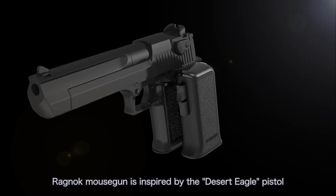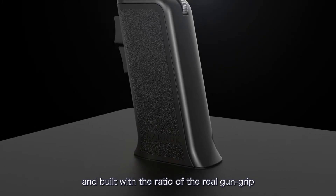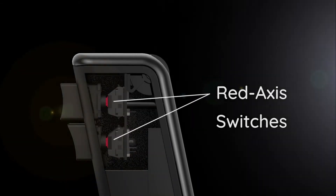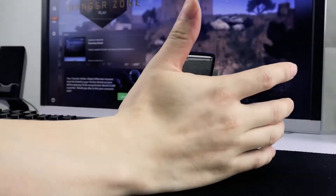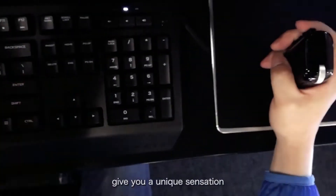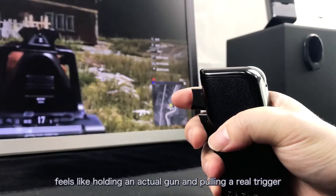Ragnok Mouse Gun is inspired by the Desert Eagle pistol and built with the ratio of the real gun grip. It features trigger-style buttons equipped with mechanical red axis switches. A seamless combination of mouse and gun finally gives you a unique sensation — feels like holding an actual gun and pulling a real trigger.